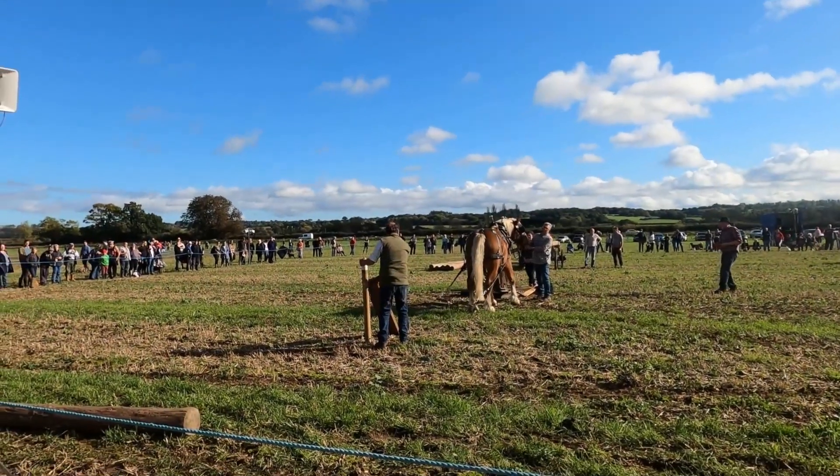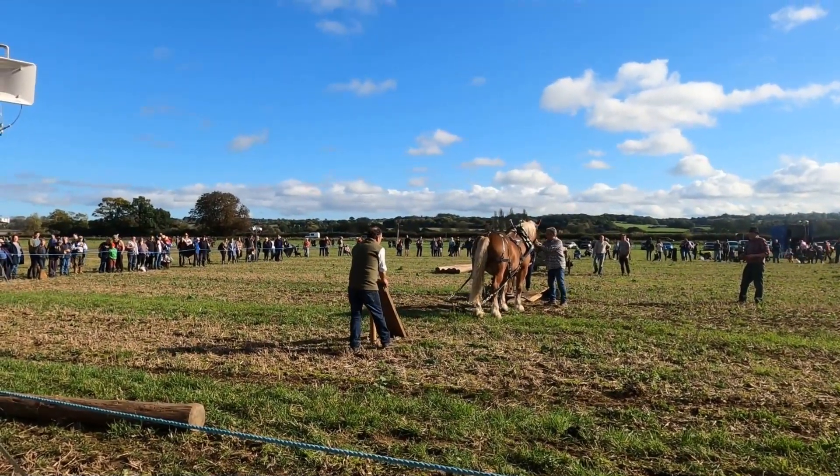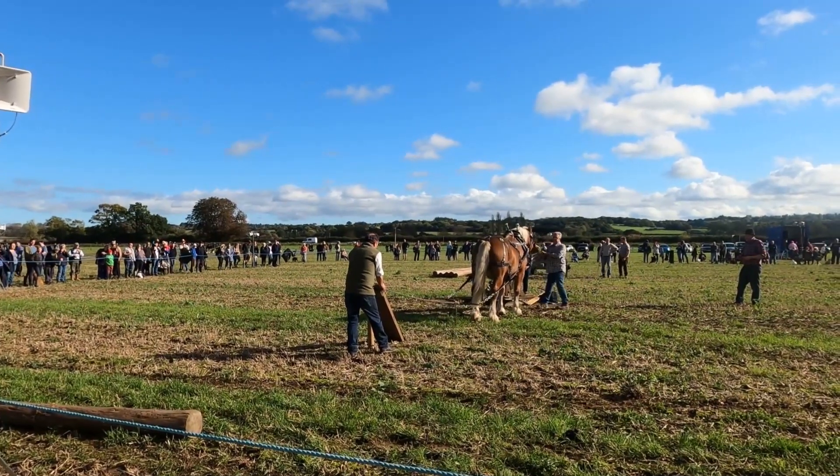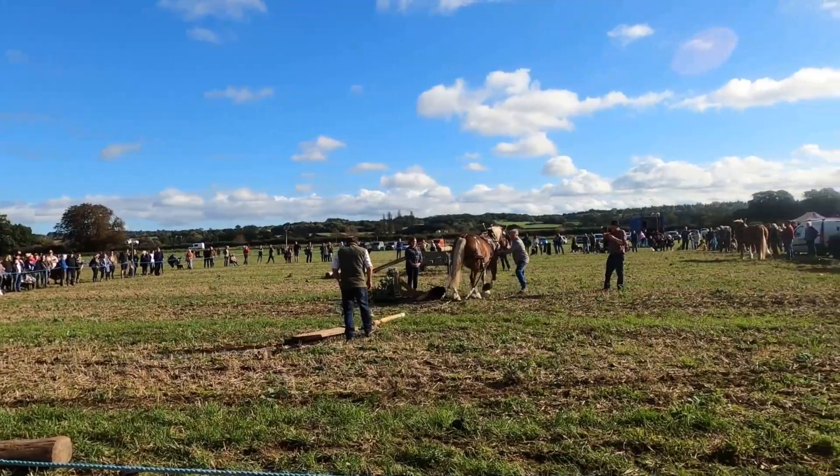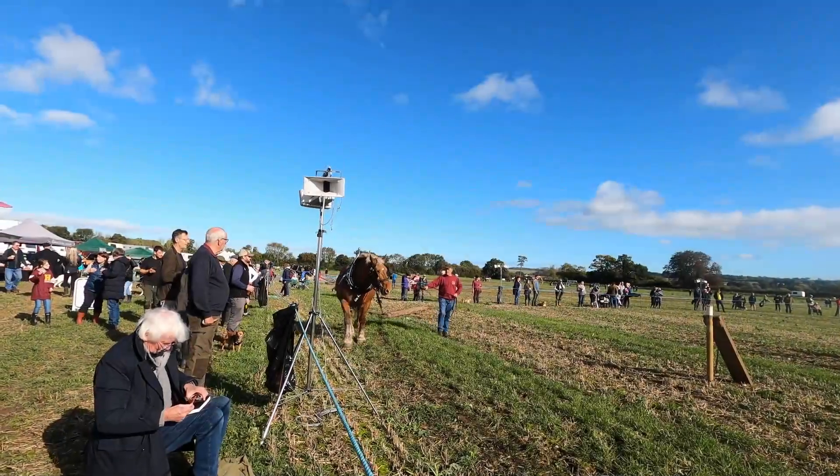Now I've never seen a heavy horse pulling a post out of the ground and it was quite a clever way that it did it. The chain was fixed to the bottom of the post and then it went over a plank so it pulled it from the top.